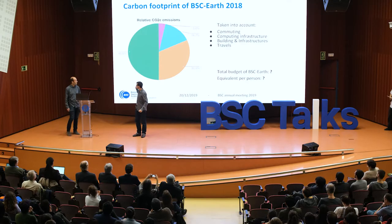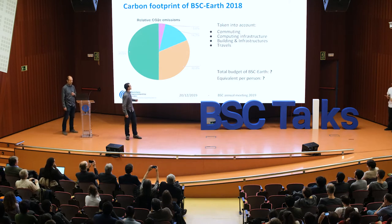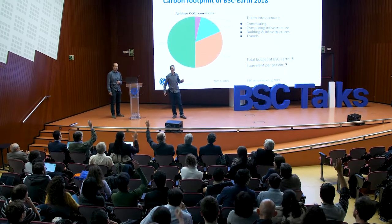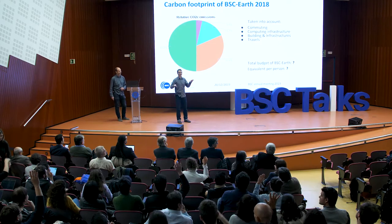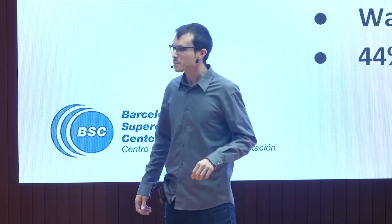Here you can see the results, but you will have to guess what each color represents — we'll need you to raise your hands. Please raise your hands if you think that travels are the main source of CO2 emissions. Now raise your hands if you think it's building. Who thinks it's computing the main contributor? And commuting to work? So there's a draw between computing and travels — and now you will learn.